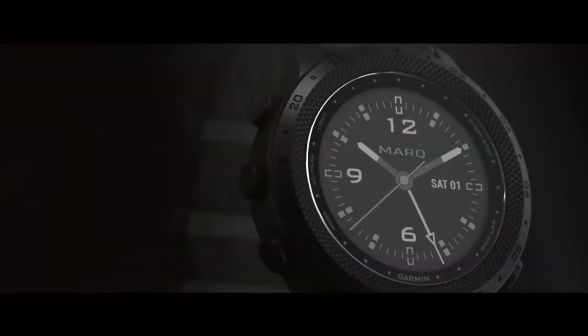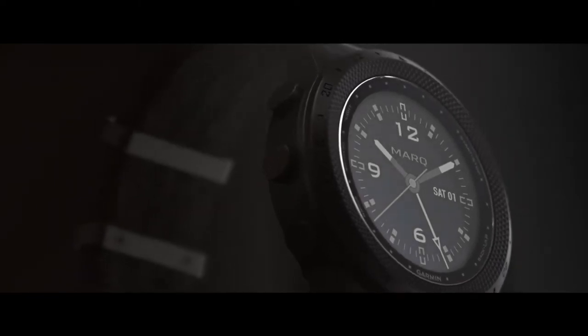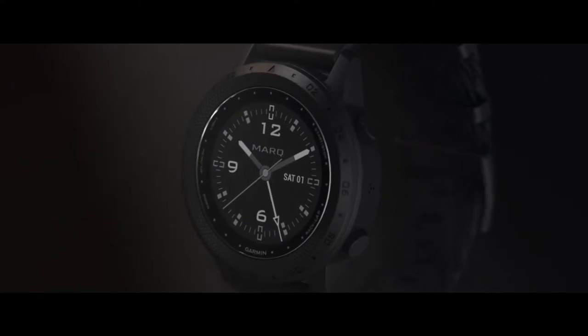Mark Commander prepares you for any mission by delivering precise timing and location information, so you're on point when duty calls, and it does so in a practical, easy-to-interpret way.